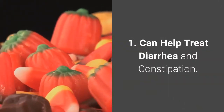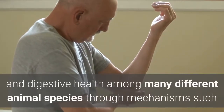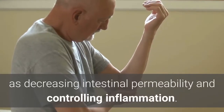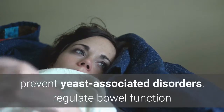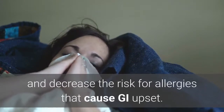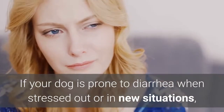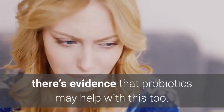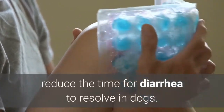Benefit 1: Can help treat diarrhea and constipation. Probiotics support gut and digestive health among many different animal species through mechanisms such as decreasing intestinal permeability and controlling inflammation. They can also help treat acute onset diarrhea, reduce the need for antibiotics, prevent yeast-associated disorders, regulate bowel function and decrease the risk for allergies. If your dog is prone to diarrhea when stressed or in new situations, there's evidence that probiotics may help with this too.